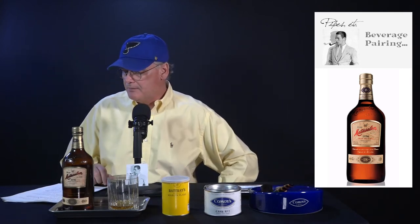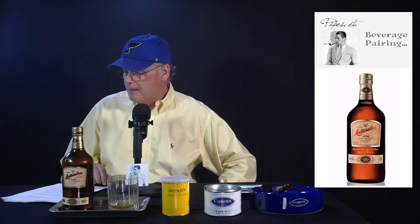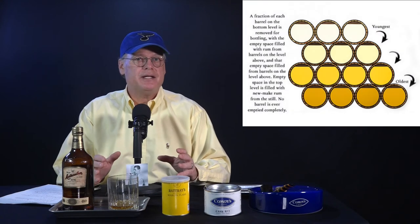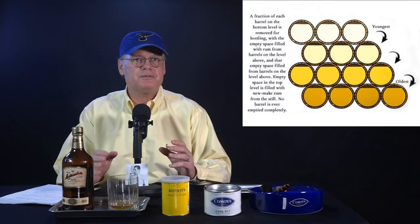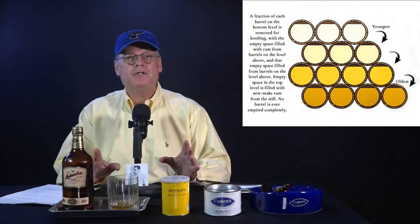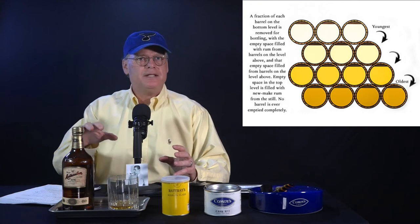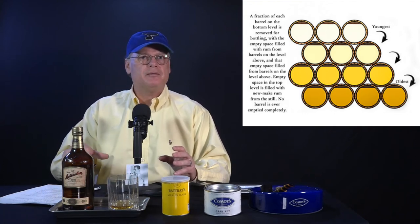Ron Matusalam 18-year-old Grand Reserve Rum is a Cuban-style rum from the Dominican Republic. It is made from Caribbean molasses, which is harvested and distilled before being Solera-aged for an average of 18 years. Solera-aging is a process that has generally been reserved for aging cognacs, ports, and sherries. It involves filling a series of casks at different levels over a long period of time — they kind of cascade into each other — in this case aged for about 18 years.